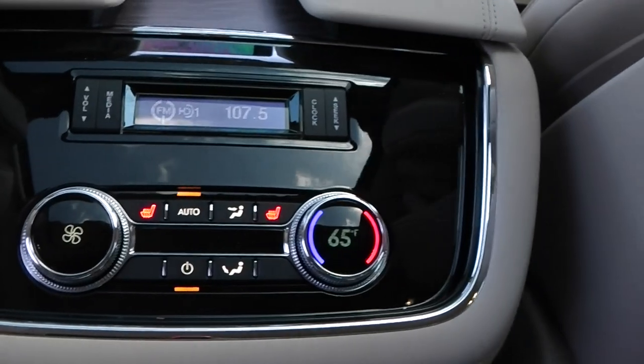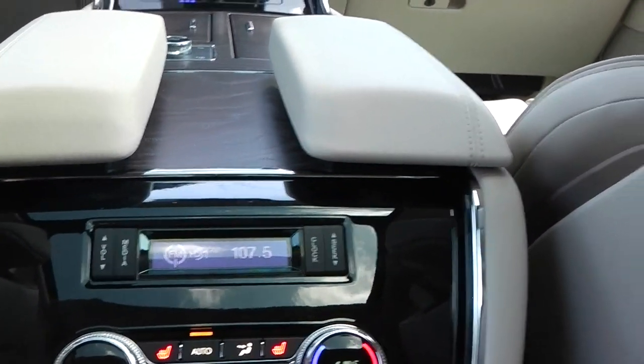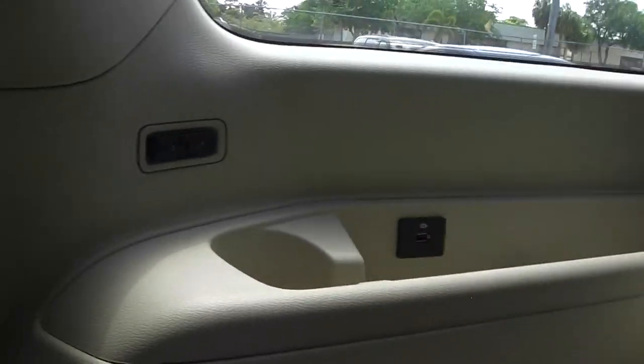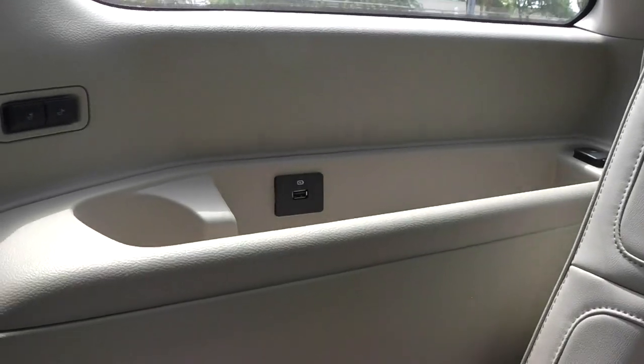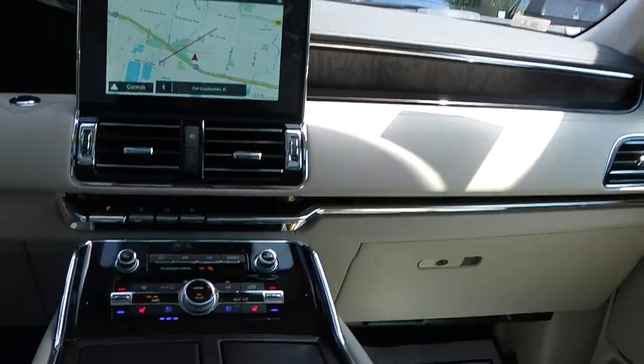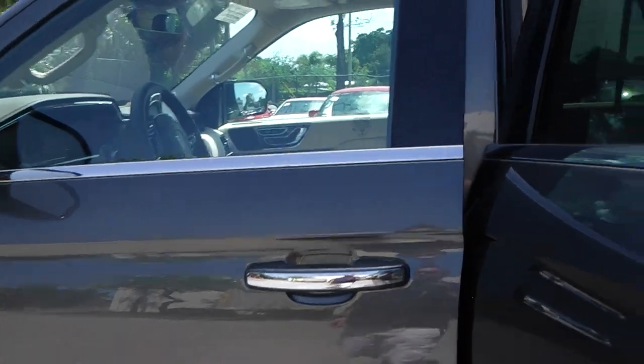In the second row, you can adjust the tri-zone AC, control the sound system, and you have everywhere what you need nowadays — nice USB plugs for children or guests who will be driven in this beautiful SUV. The luxurious interior is very tasteful. Let's check the front.